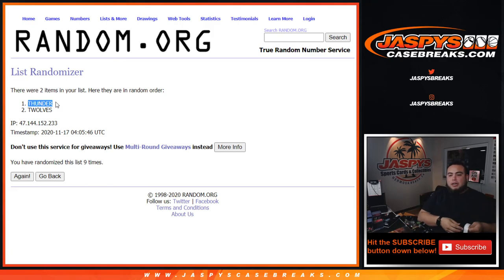Let's go to Aaron Clark. Appreciate it, guys. Remember, the next one is already in the store and it is down to two left, if it hasn't sold out yet. So get it going, guys — JazbeesCaseBreaks.com.